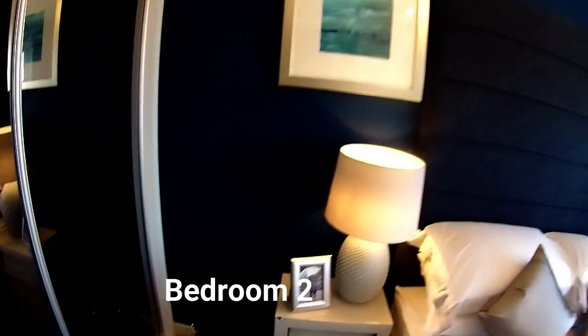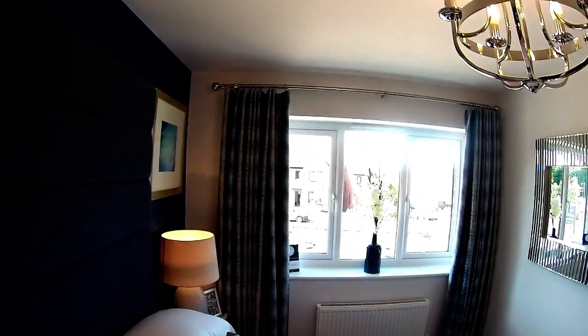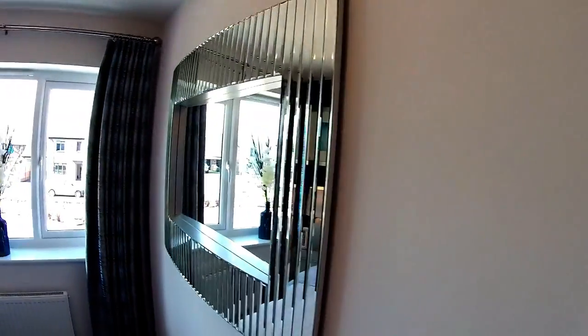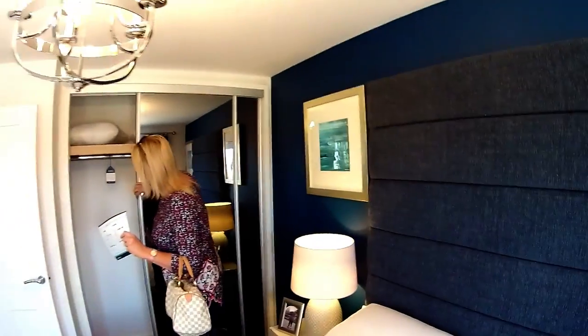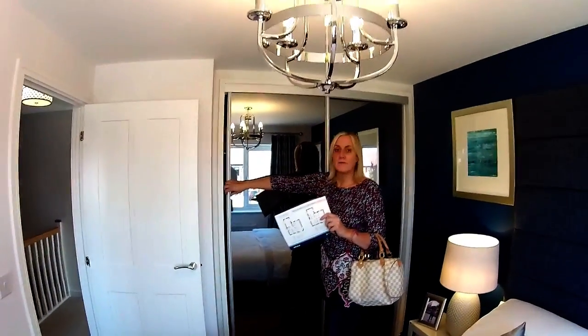So this is bedroom two, which is at the front — a double bedroom measuring two metres four by three metres eight. It smells very nice, very clean and fresh. There are fitted wardrobes here making the most of the space in this alcove, rather than just a standalone wardrobe.